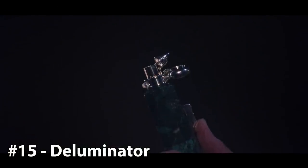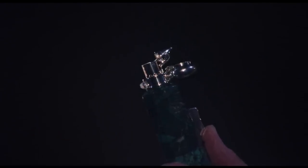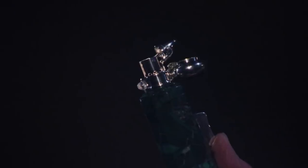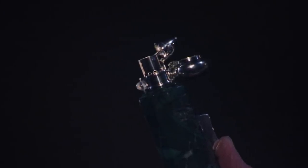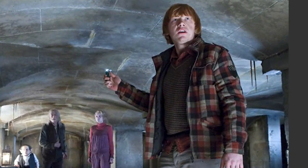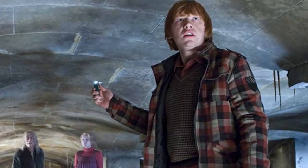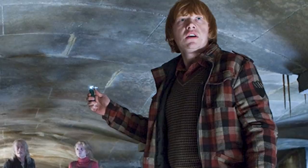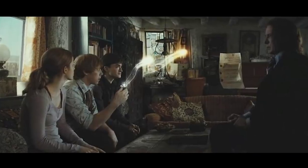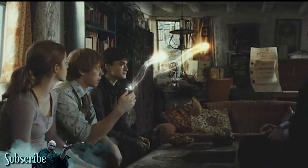15. The Deluminator. Starting us off at number 15 is the least powerful magical object on our list — the Deluminator. Also referred to as the put-outer, the Deluminator is the size and shape of a cigarette lighter and silver in color. With a moniker like Put Outer, it's not terribly hard to imagine what this object is able to do — it puts out nearby lights. The Deluminator achieves this by collecting any form of illumination in close proximity. The operator can then also return the orbs back to where they came from simply by opening the device back up.